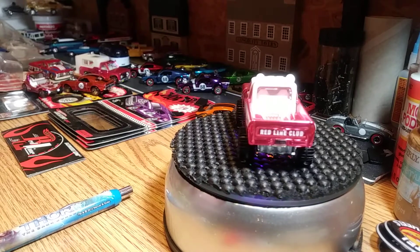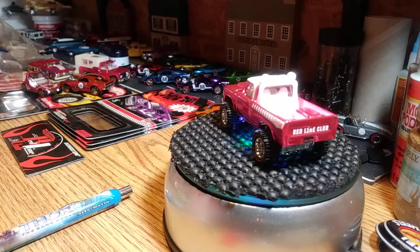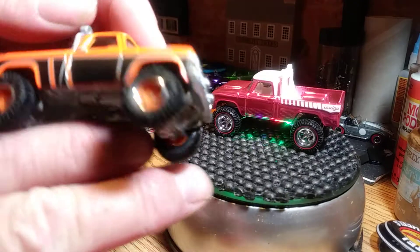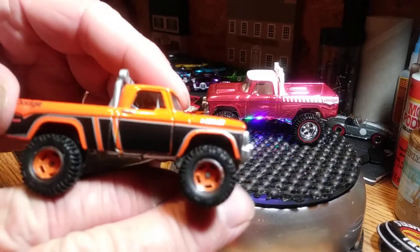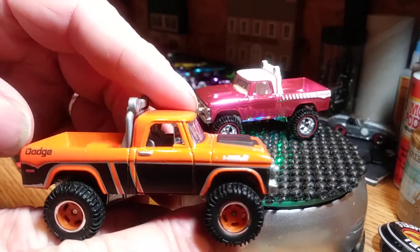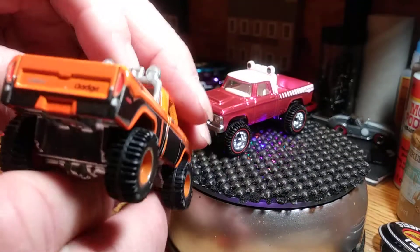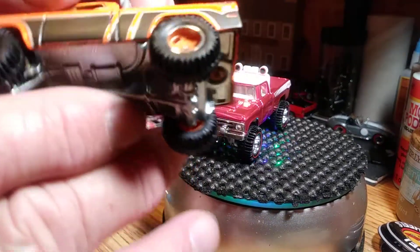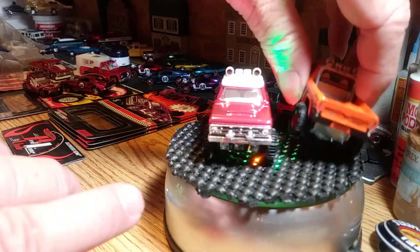These next two are from the garage series. I don't know if I've showed them to you or not. We're going to leave the pink one right there. Here's an orange and black — there's one missing that I don't have. I can't remember the color, but I'm hoping one of these days I'll find it. It's got 'Dodge' written on the bed of the truck. Once again it's heavy — these are really, really nice castings.